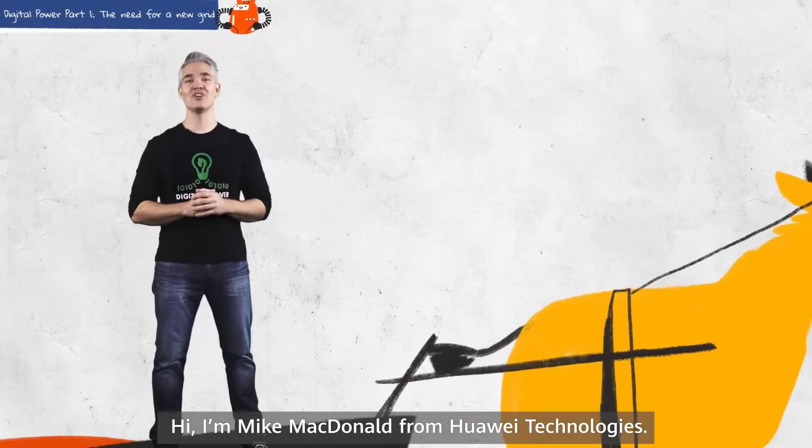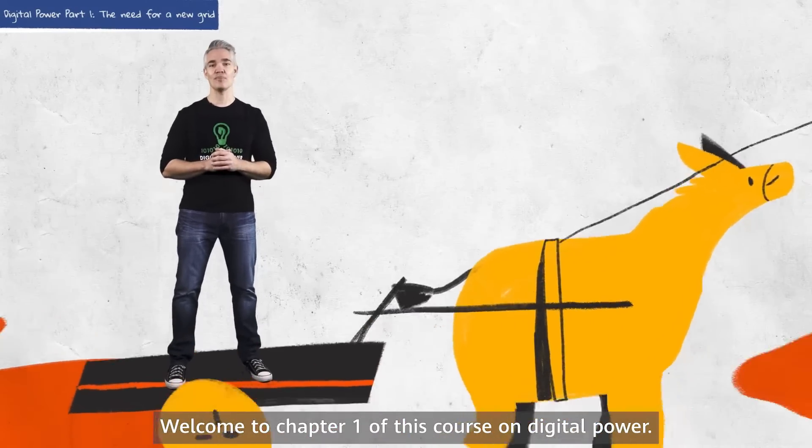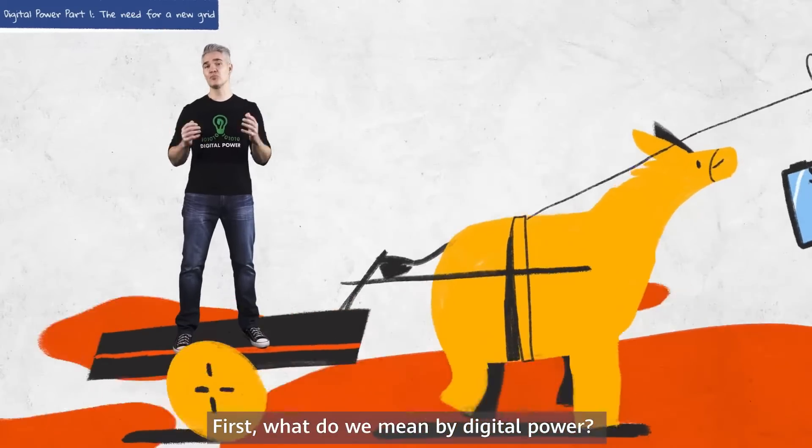Hi, I'm Mike McDonald from Huawei Technologies. Welcome to chapter one of this course on digital power. First, what do we mean by digital power?